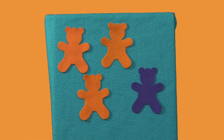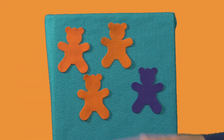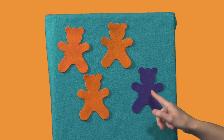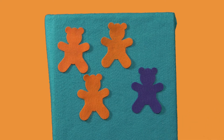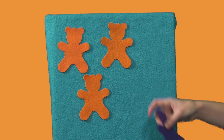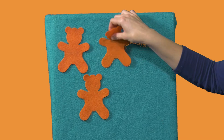So we have some bears here. Which one do you think is different? We have one, two, three bears that are orange and one that is purple. So the purple one is different. We'll put that one in one category and the orange ones in a different category.